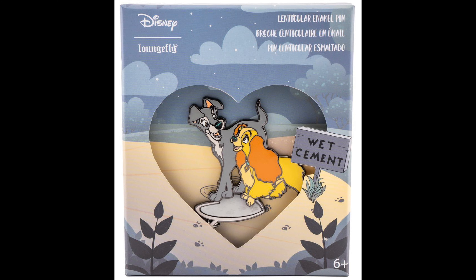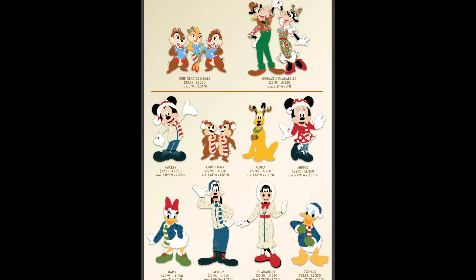Next up is Mickey's of Glendale for cast members. There was a new WDI pin release — a little bit delayed — featuring Christmas pins with Chip and Dale, Clarice, Horse, and Clarabelle, plus Mickey and Friends. Really nice designs with a vintage Christmas theme. They were all limited edition of 250, releasing on Friday, January 14th at Mickey's of Glendale.